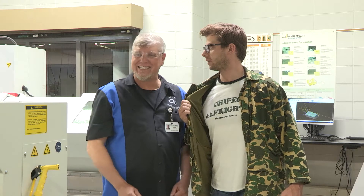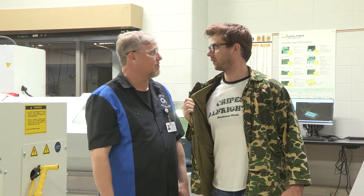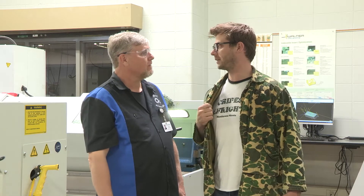Well, machine tool here at NWTC is all about making metal parts into real parts that we use every day. So what are we going to make today?